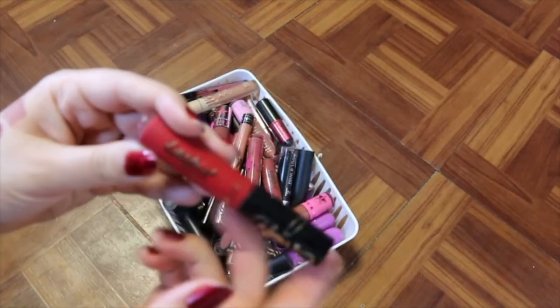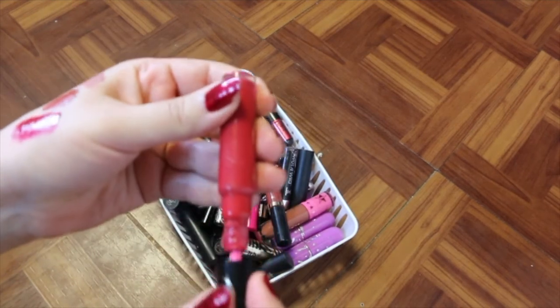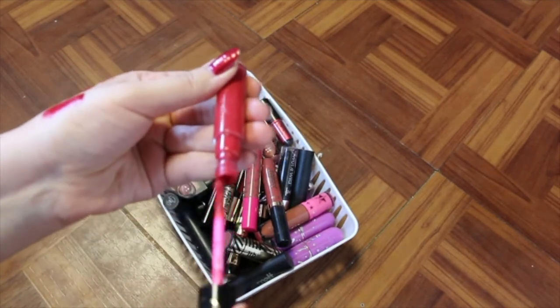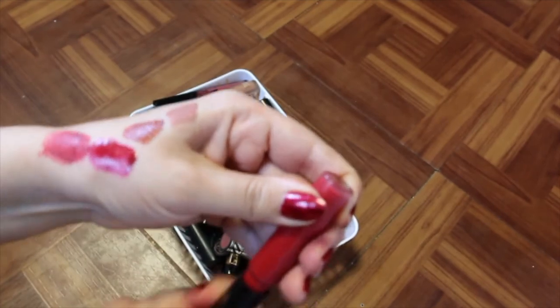I see this one from the Bunny and Tarte collaboration — it's called Swamp Family. I'm going to hold onto this because I love Bunny and I just love the collaboration. I don't use it, but I'm holding onto it.